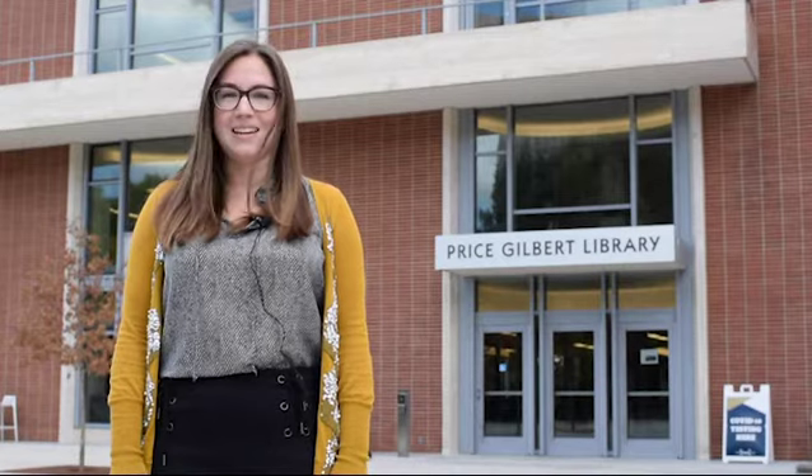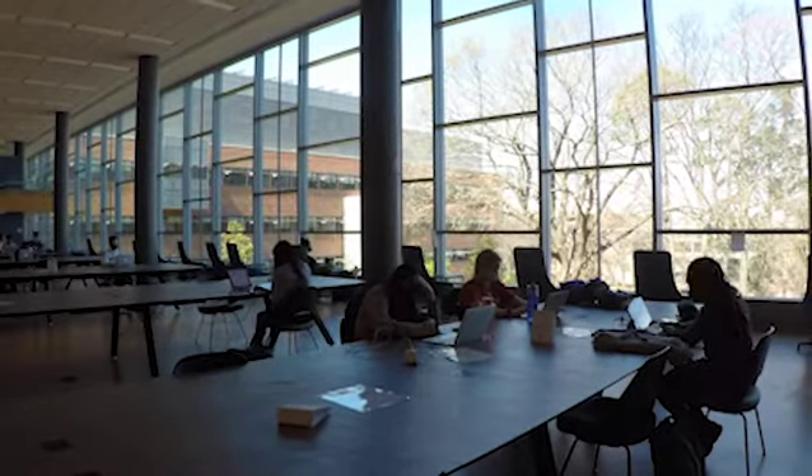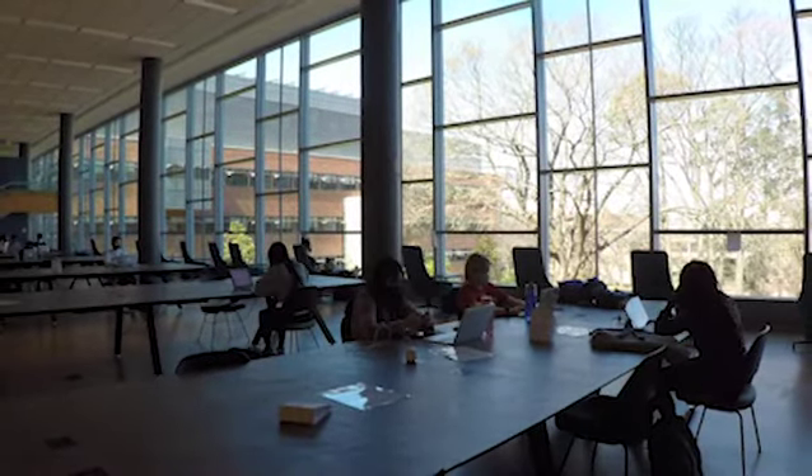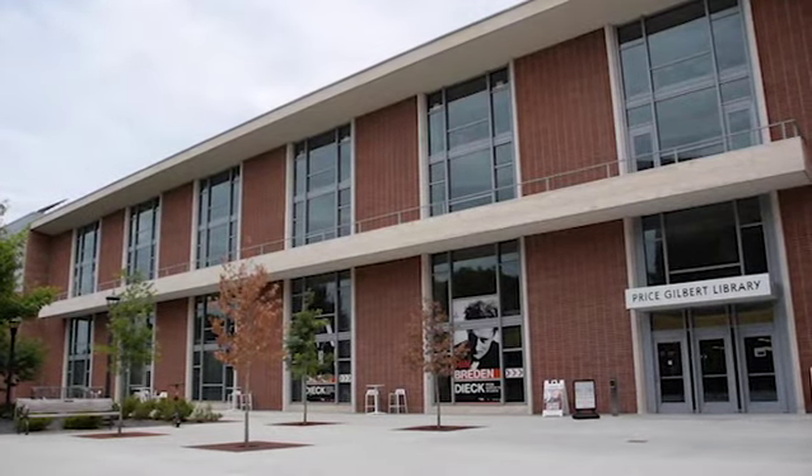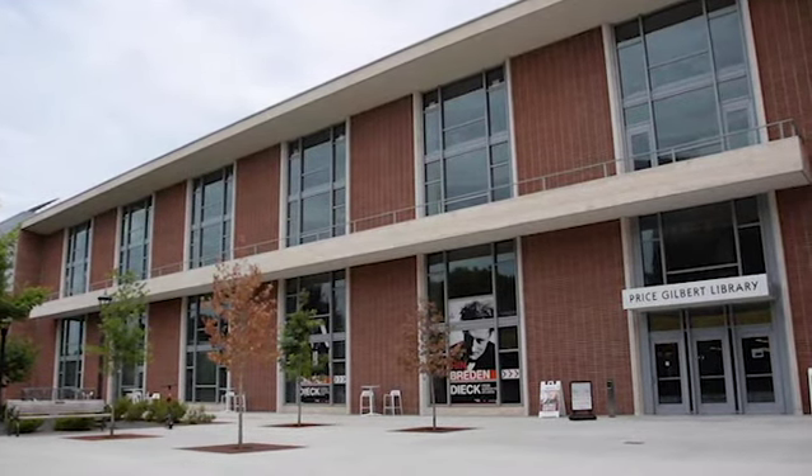Hi, my name is Katherine Mancy and I'm the Public Programming and Community Engagement Librarian. Let's take a tour of the library today. Welcome to the Georgia Tech Library. As a staff member, you have full access to the library, its services, and spaces 24 hours a day, 7 days a week while school is in session.